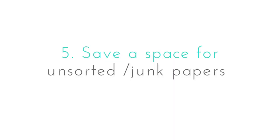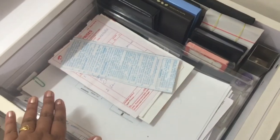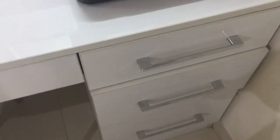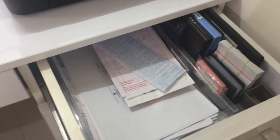Save a space for unsorted or junk papers — you can also use a box for it. There is not a single household that doesn't accumulate bills, receipts, and other unwanted papers. I use the topmost drawer to my right to keep them, and I periodically sort, store, or dispose of them.